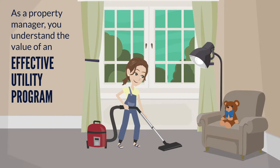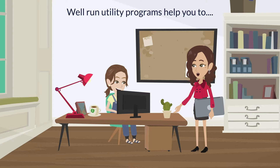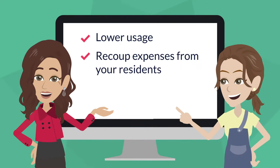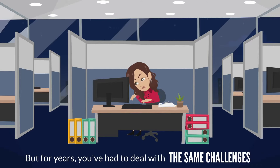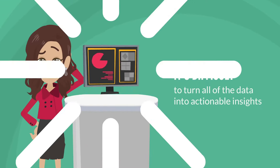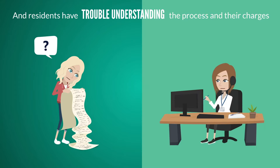As a property manager, you understand the value of an effective utility program. Well-run utility programs lower usage, recoup expenses from your residents, and streamline outgoing payments. But for years you've had to deal with the same challenges — the process is a black box, it's difficult to turn all the data into actionable insights, and residents have trouble understanding the process and their charges.